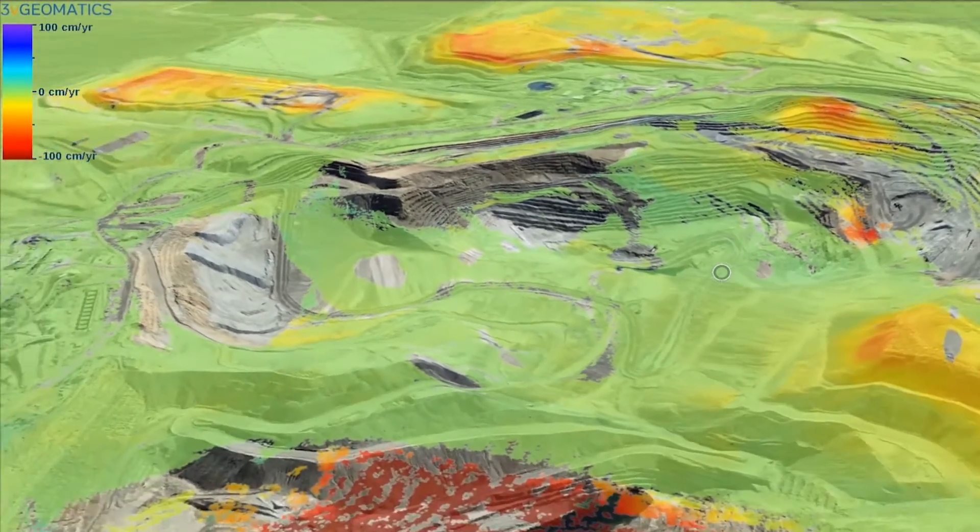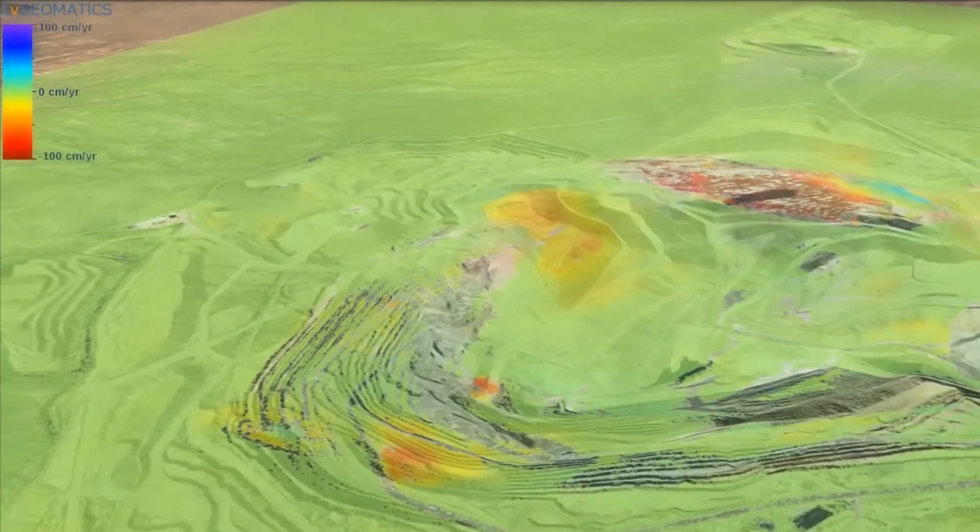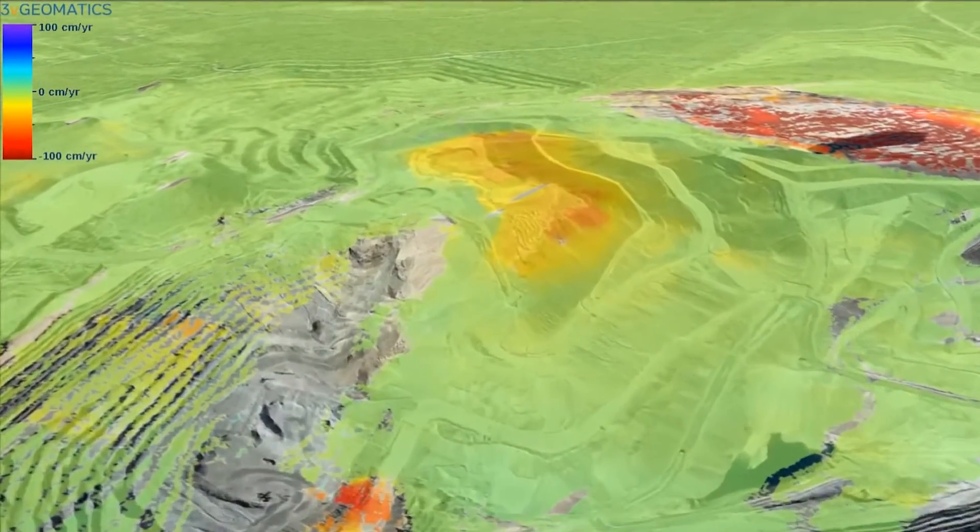Using interferometry, INSAR can detect both subsidence and uplift on slopes, dams, infrastructure, or other surfaces.